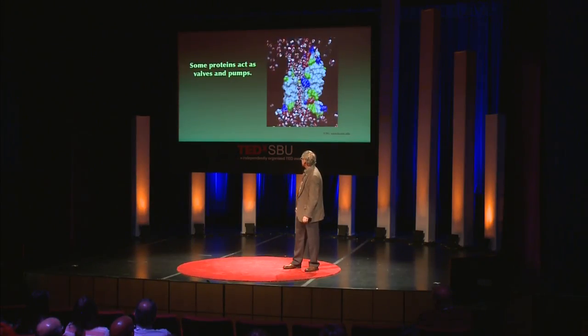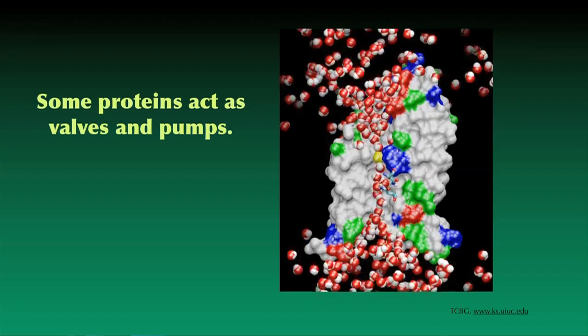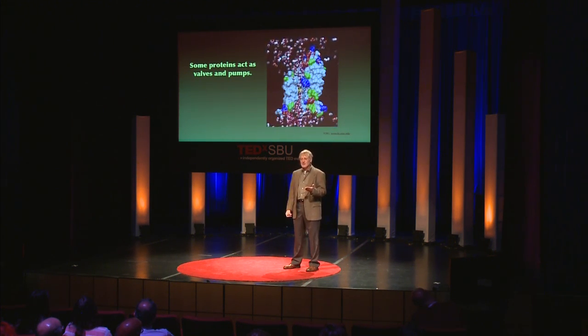One of the great things about protein motors, compared to big world motors, is they don't make noise. The last example I want to show you of a protein mechanism is this: some proteins are valves and pumps. This one too sits in a membrane and it controls water flow in and out. Other such valves and pumps control lots of other things that go in and out of your cells, and this is how your nervous system works, for example. If these kinds of proteins go bad, you get things like cystic fibrosis.